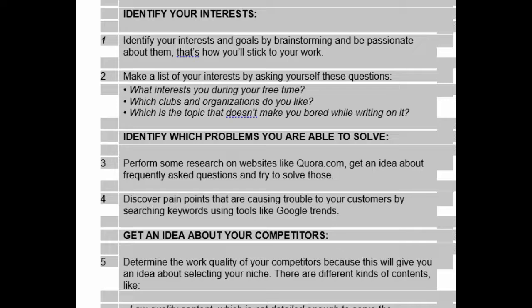Identify your interests and goals by brainstorming and be passionate about them. That's how you'll stick to your work. Make a list of your interests by asking yourself these questions.